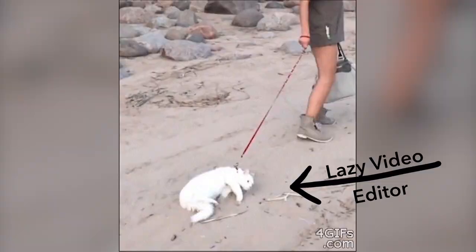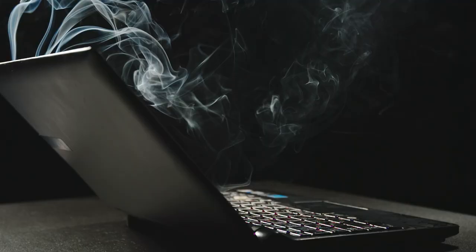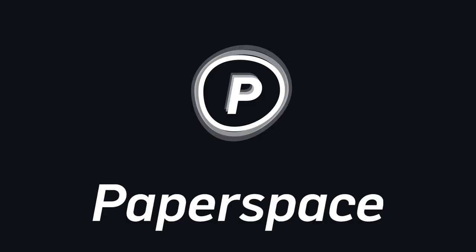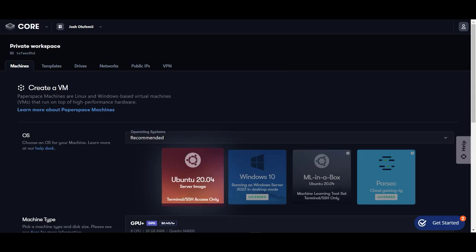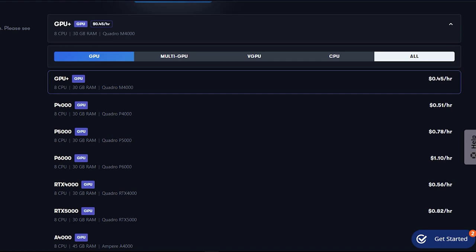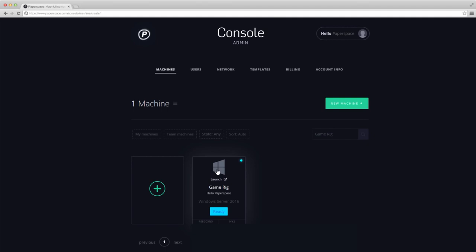Do you hate trying to render a 40-track-deep project on your crappy i3 laptop in After Effects, but you know that you can't afford better hardware? Well, then you've got to try out Paperspace. It's a website that gives you real-time access to virtual supercomputers on the other side of the world to run processor-heavy software like After Effects with absolute ease. All you need is an average-strength internet connection to literally rotoscope in a 4K timeline on your favorite $100 Google Chromebook.